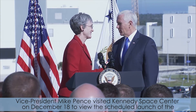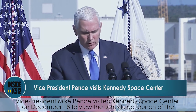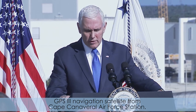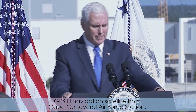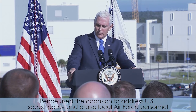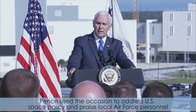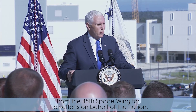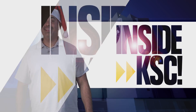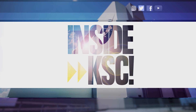Vice President Mike Pence visited Kennedy Space Center on December 18 to view the scheduled launch of the GPS-3 navigation satellite from Cape Canaveral Air Force Station. Pence used the occasion to address U.S. space policy and praised local Air Force personnel from the 45th Space Wing for their efforts on behalf of the nation. And remember, Spaceport Magazine digs deeper inside KSC.